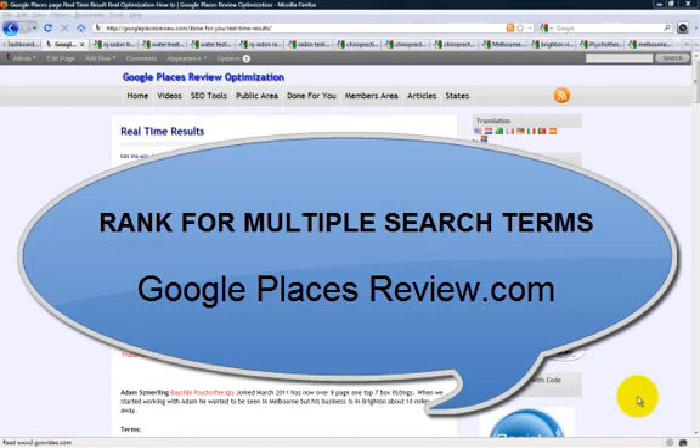Hi guys, I'm Jay Smith with Google Places Review. I wanted to share with you some real-time results on how this site can help you not only rank in the top seven box, but to rank for multiple search terms that people are looking for — and may find you — if you optimize your Google Places pages correctly.